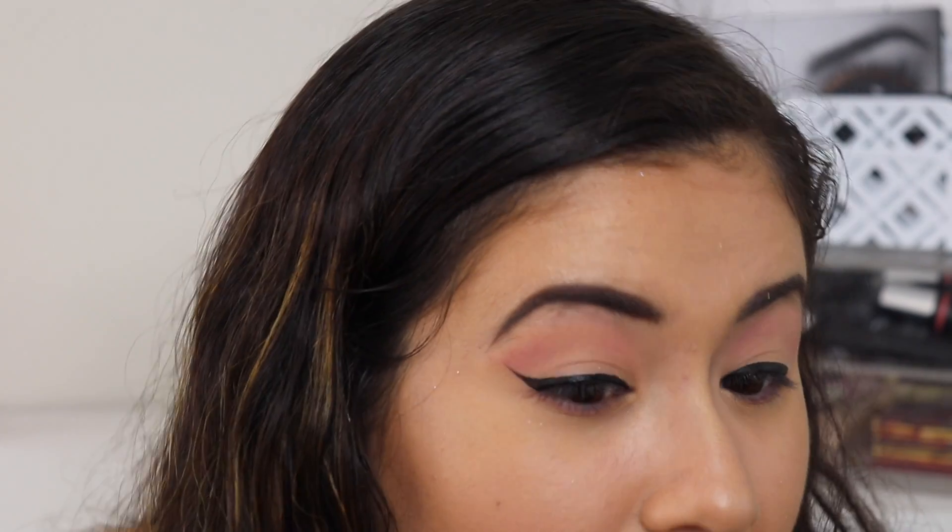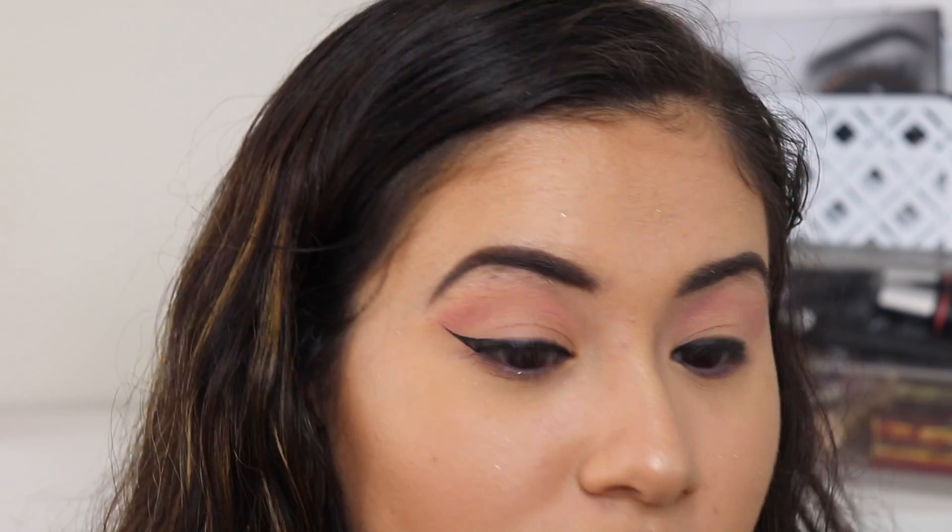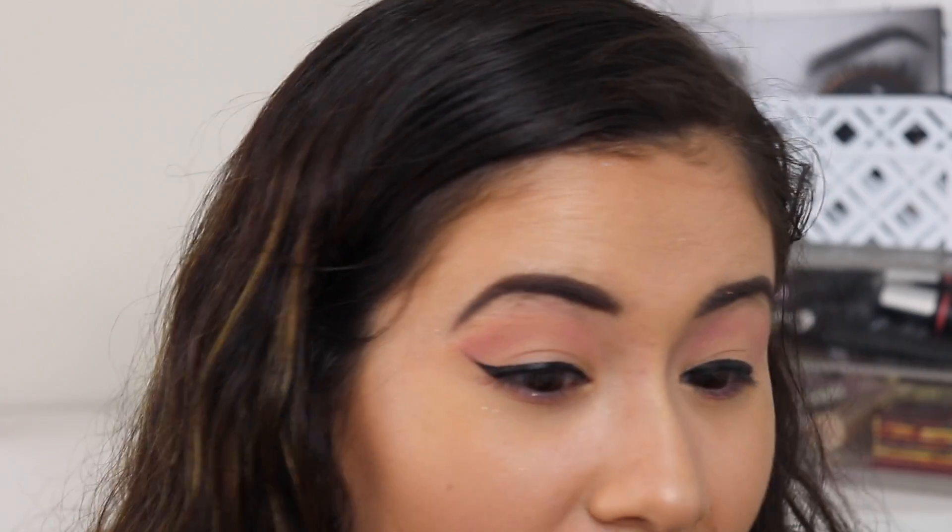It was really easy to do the wing with this brush tip — I really like it. That was actually not hard at all; I think that was probably the easiest wing I've done in a while. Now the hard part is getting this side even, so hopefully it looks okay — just bear with me.